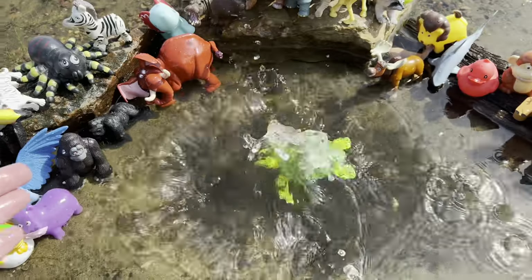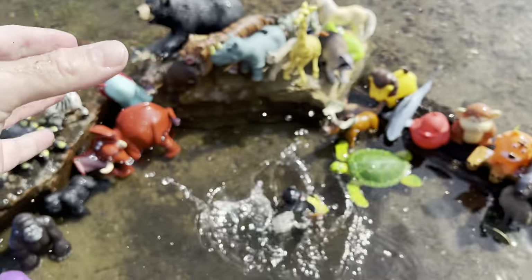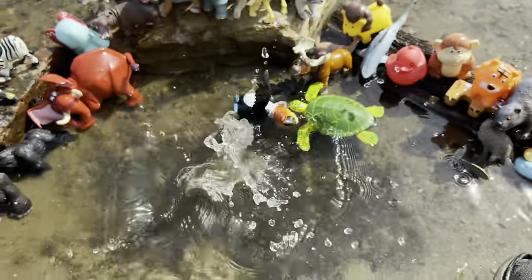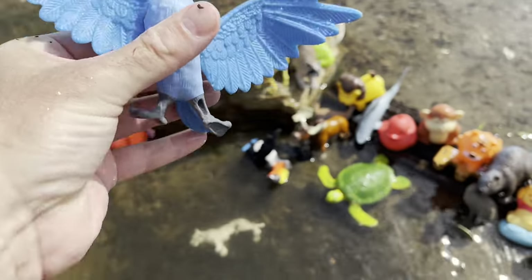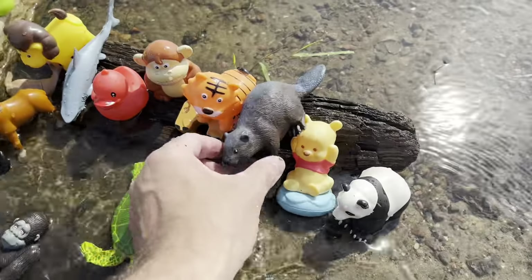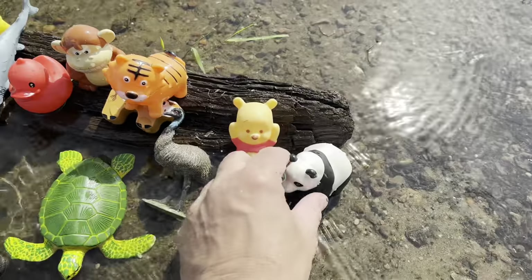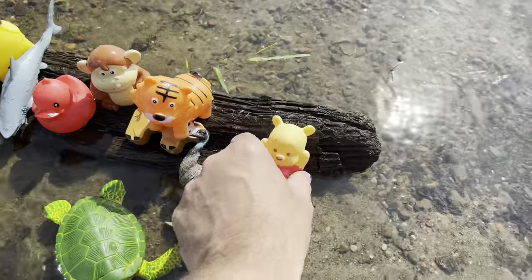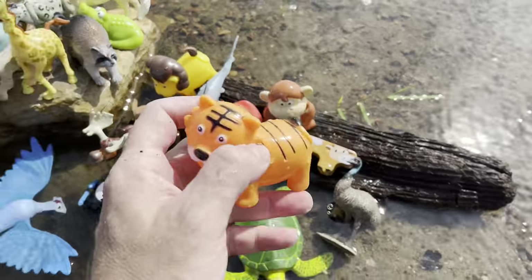Turtle, toucan, white tiger, it's a blue parrot, gorilla, beaver, panda, bear, tiger.